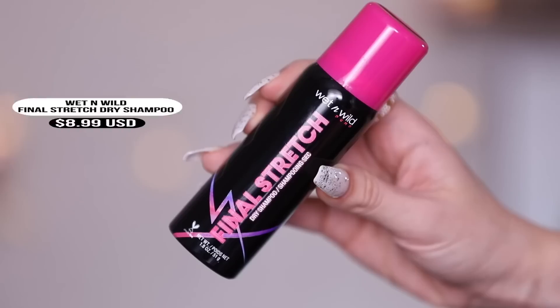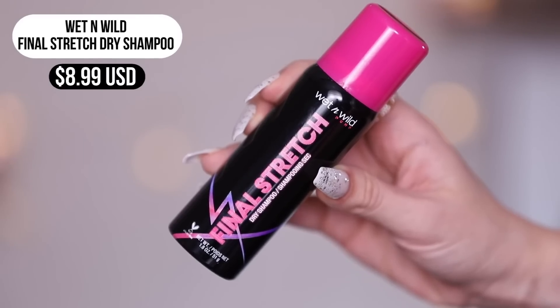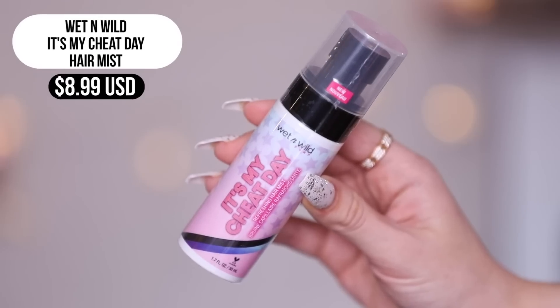The last two products to test are the hair products — a dry shampoo and a refreshing hair mist. Taking my gym hair out of the ponytail — that's when you need a good dry shampoo. It's meant to absorb sweat, oil, and odor. I'm really liking this dry shampoo — it smells great, did a good job freshening everything up, didn't leave a white residue, and it's a good price. Their It's My Cheat Day Refreshing Hair Mist is also great — it's helping with frizziness and making my hair softer and smoother, and it smells really good.